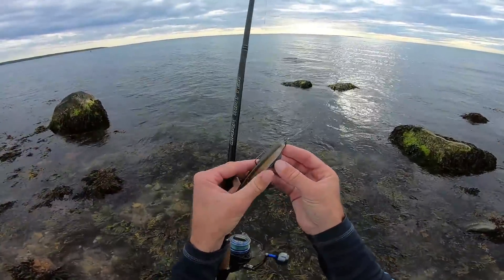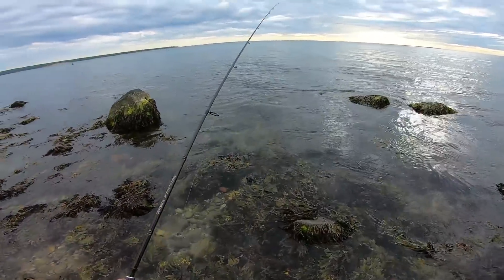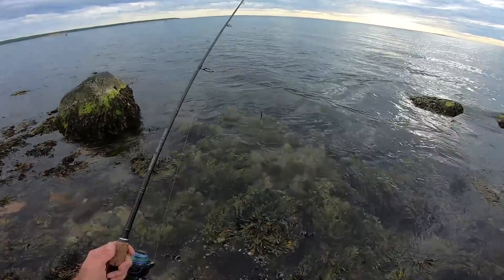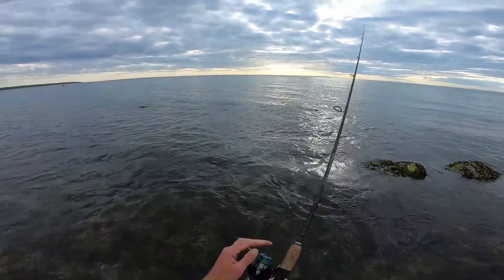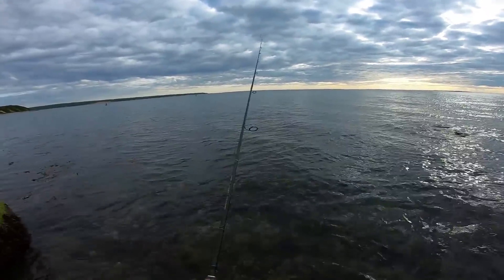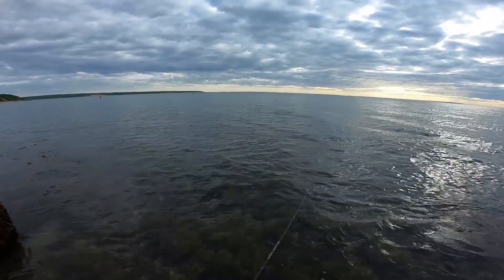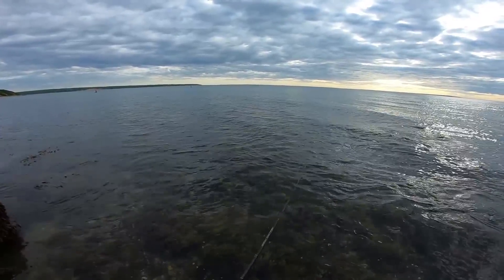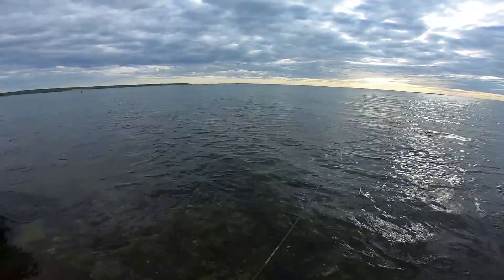We're going to start off with a little finesse fish, Texas rigged. I think this would be a perfect bait to start with — fish it kind of subsurface within the first five or six inches and see if we can imitate a sand eel and get slammed.